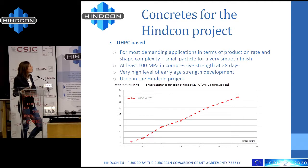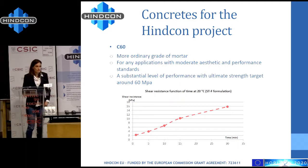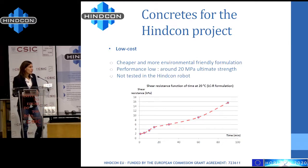For the C60 concrete, it's a more ordinary grade of mortar with larger particles, suitable for any application with moderate aesthetic and performance standards. The compressive strength is around 16 MPa, and in 30 minutes the shear resistance is only 16 kilopascals. The third formulation is the low-cost one — it's cheaper and more environmentally friendly, but performance is quite low at around 20 MPa. It was not tested in the INCON robot because the larger particles could break the extrusion head.